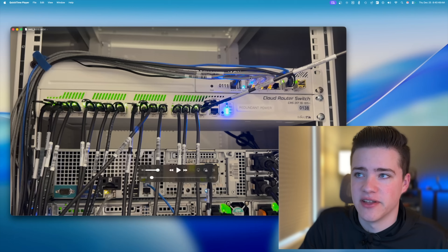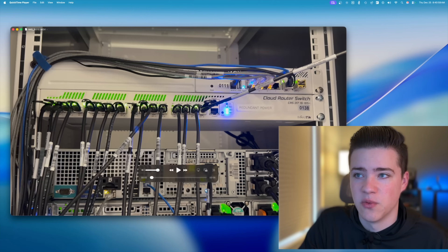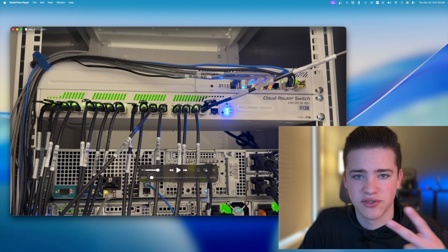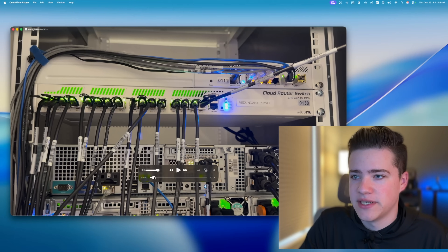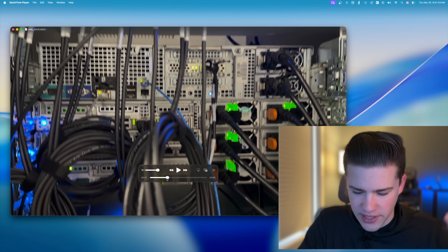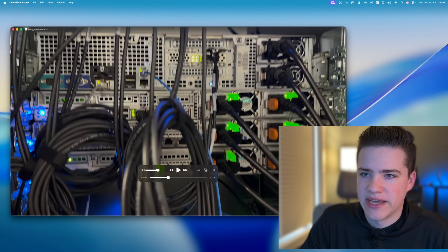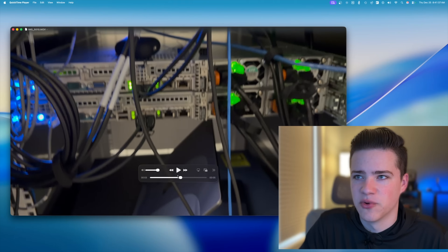I have a ton of servers there, and this management switch is how I can remotely connect to them if I'm not physically present. Next, we have a MikroTik Cloud Router Switch that's pretty much maxed out — 16 SFP+ connections, and each server gets two connections, so we have about eight servers. Going down, we have the server I call Gopher 9, which has about 36 terabytes of storage. This is my bulk storage server at the data center and handles a lot of backups. Next, we have three servers that are part of a large Proxmox cluster with about five nodes, plus two more nodes further down.